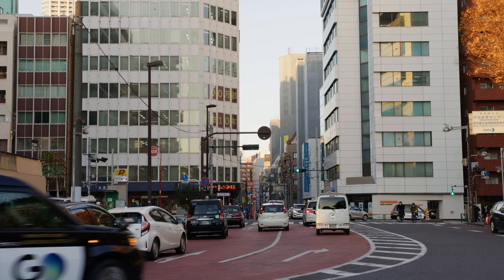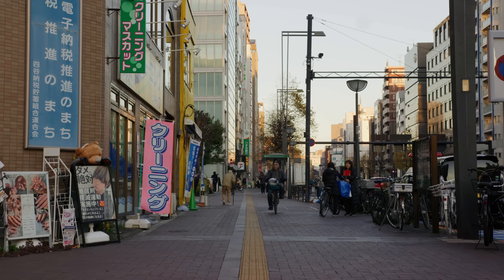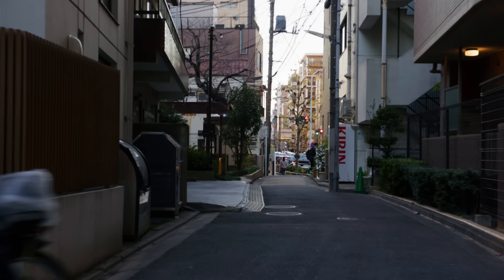This site was in Yotsuya, Shinjuku, located in the corner of a group of old houses. Shinjuku is one of the most famous areas in Tokyo. It has high office buildings, but also old residential areas with small houses.